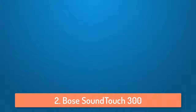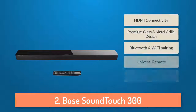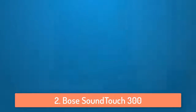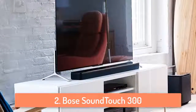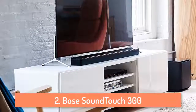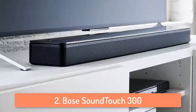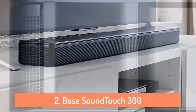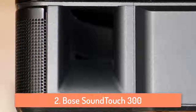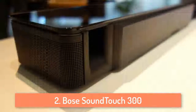At number 2 we have the Bose SoundTouch 300. It is a pretty slim soundbar which can play really loud, clear and spacious sound. This soundbar features the QuietPort technology which virtually eliminates distortion so you can hear surprisingly deep bass. The Bose PhaseGuide technology makes you believe you're hearing sounds where there are no speakers. I personally love the design on this soundbar because it has a glass top and a really good looking front, making it a stunning soundbar. It also has HDMI connectivity with 4K pass-through, which can make your music, movies and TV amazing.